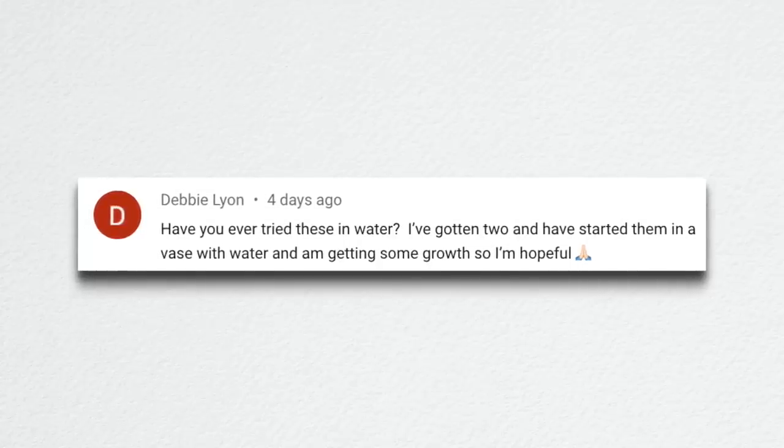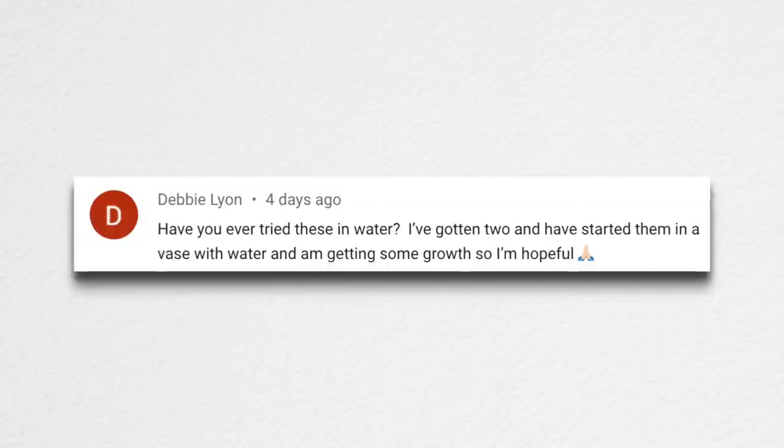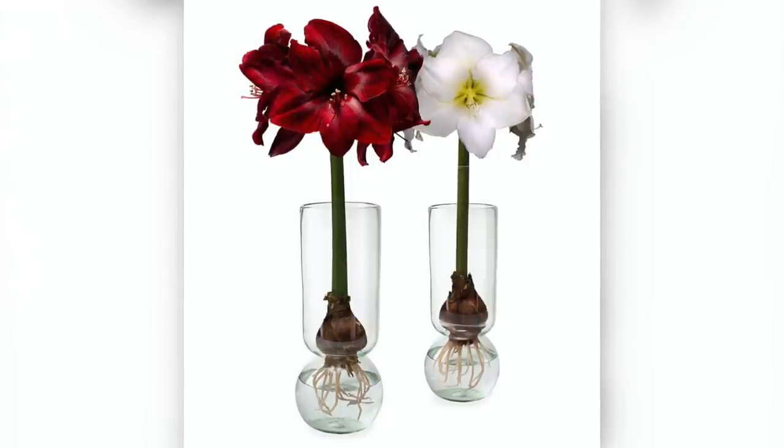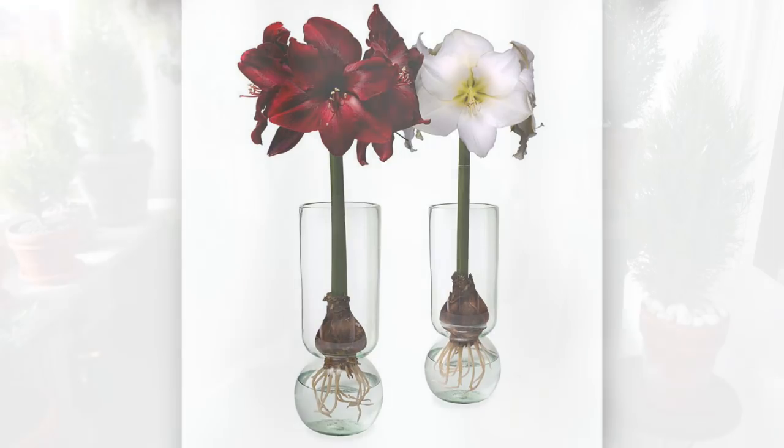Debbie said: 'Have you ever tried these in water? I've gotten two and have started them in a vase with water and I'm getting some growth, so I'm hopeful.' Yes, I have. There are specific bulb vases for both paper whites and amaryllis — they're bigger at the bottom, neck down, and have a cup on top where you set the bulb so it's lifted above the water reservoir. The roots grow right down into the water and they do fantastic that way. If you want to save the bulb from year to year, after it's done blooming I would pull it out and pot it up in soil, because I think they do better over a long stretch of time in soil as opposed to water.